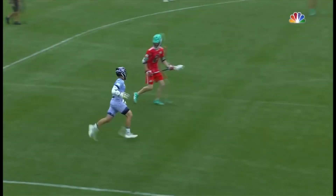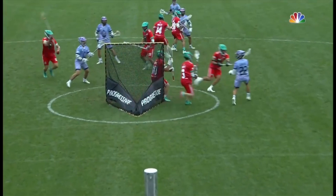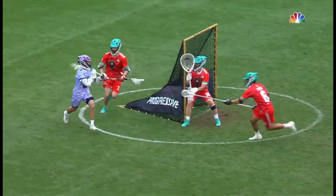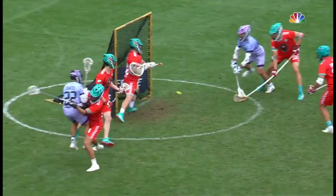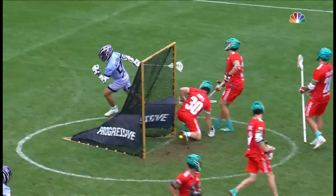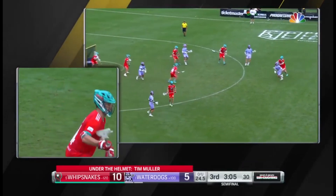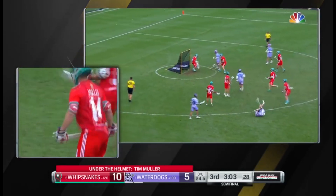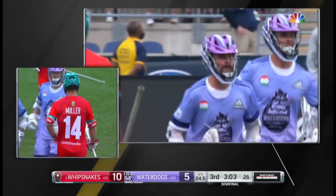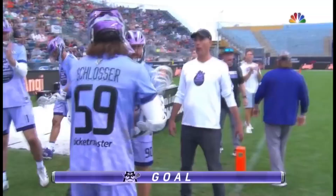Smart usage by the Waterdogs in terms of taking Sowers behind the cage. He's just so quick, and he's able to read the defense so effectively. As soon as he generates a half step, they slide right to his face. Nice assist from Michael Sowers as Waterdogs score their first goal in the second half.